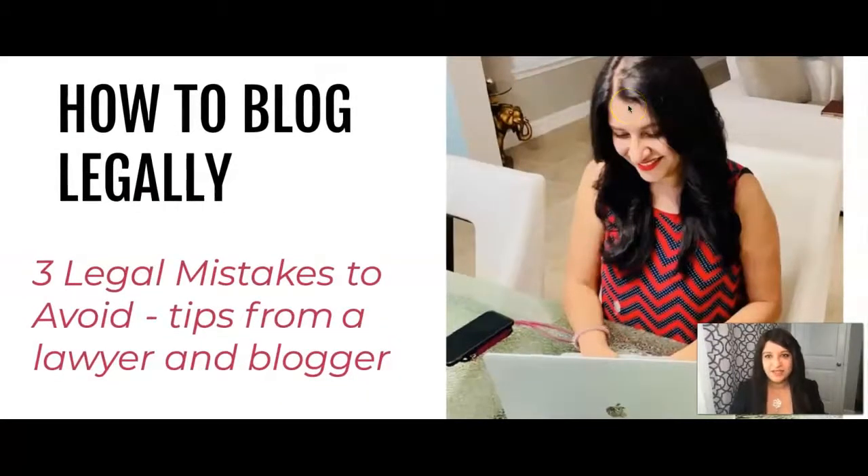Hi guys! I'm so excited to talk about how to blog legally. This is a video lesson that's going to walk you through everything you need to know about blogging legally and the three legal mistakes to avoid at all times. So let's get started.